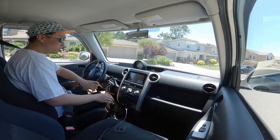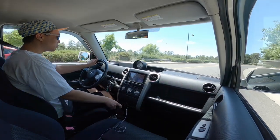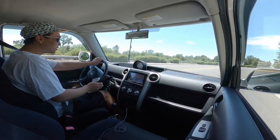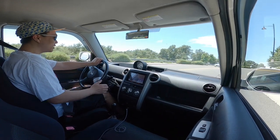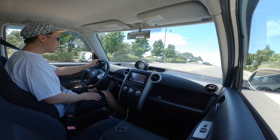Hi everybody. I know it's been a little bit since my last video. It's partly because I've been distracted, been really busy at work, busy with the kids. We just got back from vacation and also I bought the Scion XB.